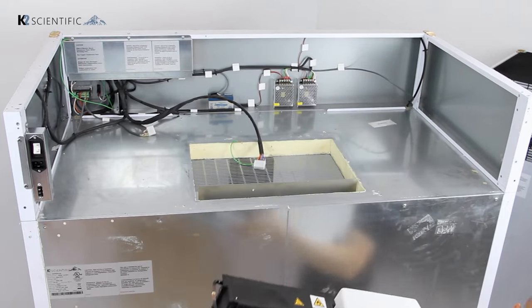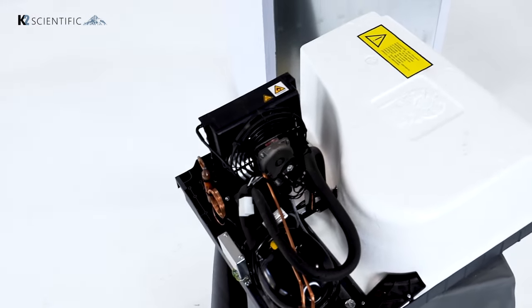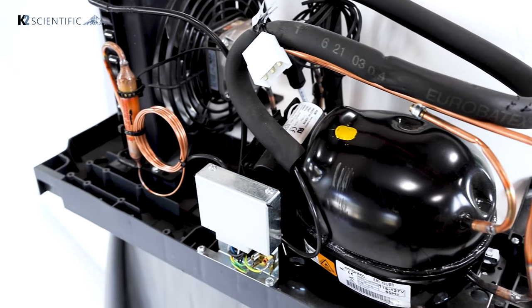It provides ENERGY STAR rated cooling and freezing performance for medical, lab, pharmacy, and blood bank applications.